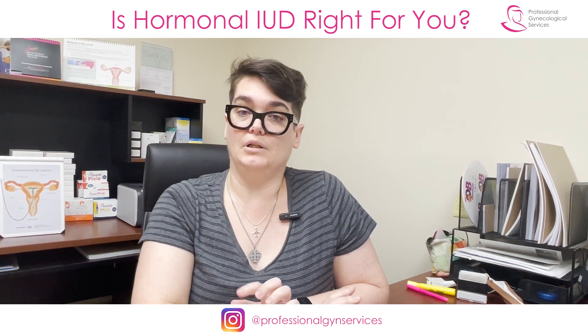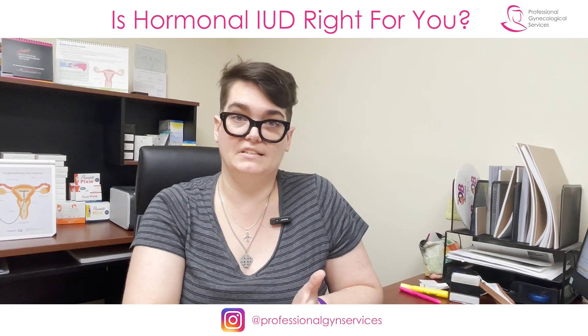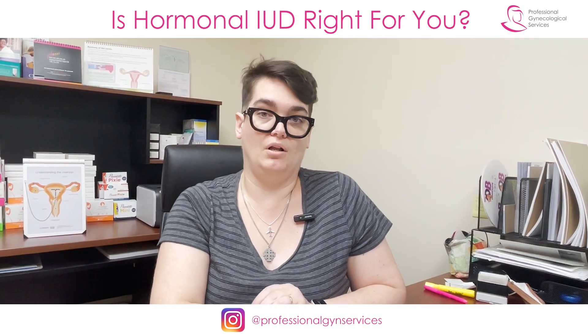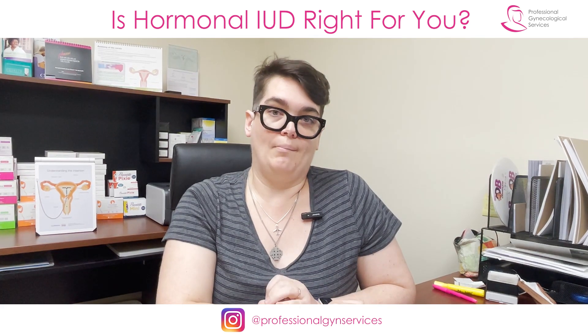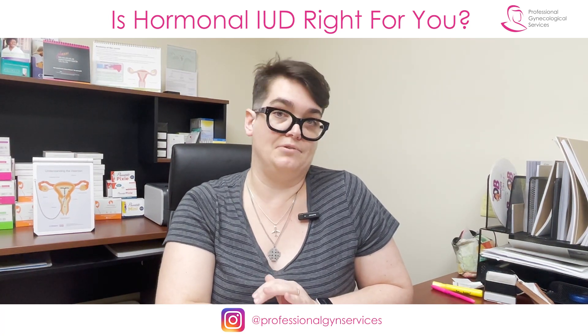All of these are little plastic T-shaped devices that go inside the uterus. They're inserted just in the clinic, in a regular visit, in a regular GYN office, and they all have a very small amount of a progestin hormone called levonorgestrel, and it releases low amounts of this over time, over the life of the IUD itself.